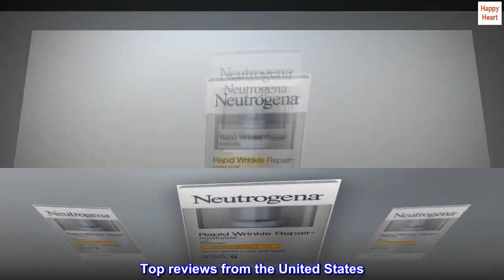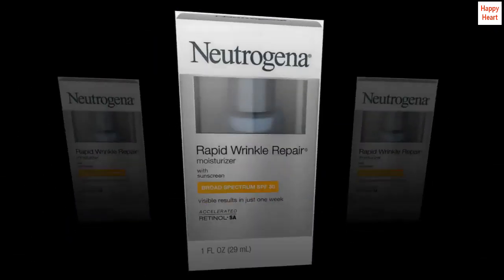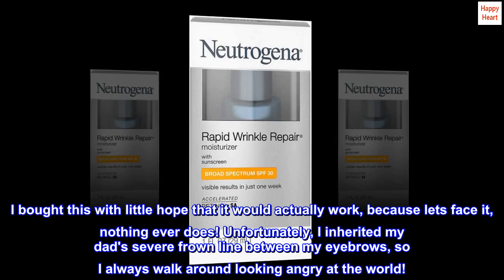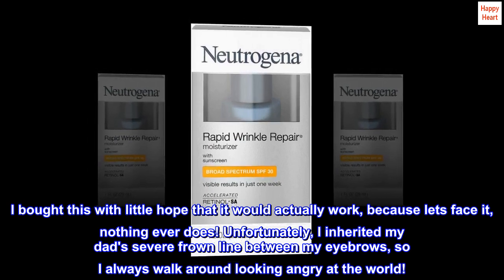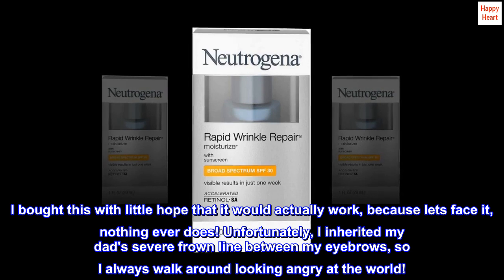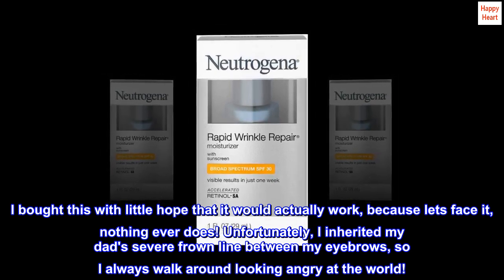Top reviews from the United States. The wonders of retinol! I bought this with little hope that it would actually work, because let's face it, nothing ever does. Unfortunately, I inherited my dad's severe frown line between my eyebrows, so I always walk around looking angry at the world.